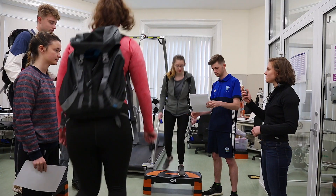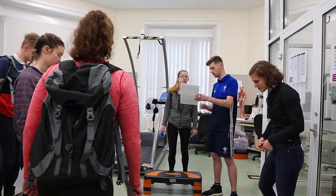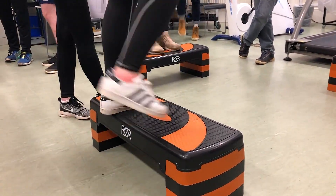Today we've just come and tried the altitude chamber. We did some exercise outside, representing sea level, and then we went into the altitude chamber to represent 4,000 meters, which is about 1,000 meters lower than we'll be, to see how it catches our breath and how we react to doing exercise in such conditions. It's put my mind at ease a bit.